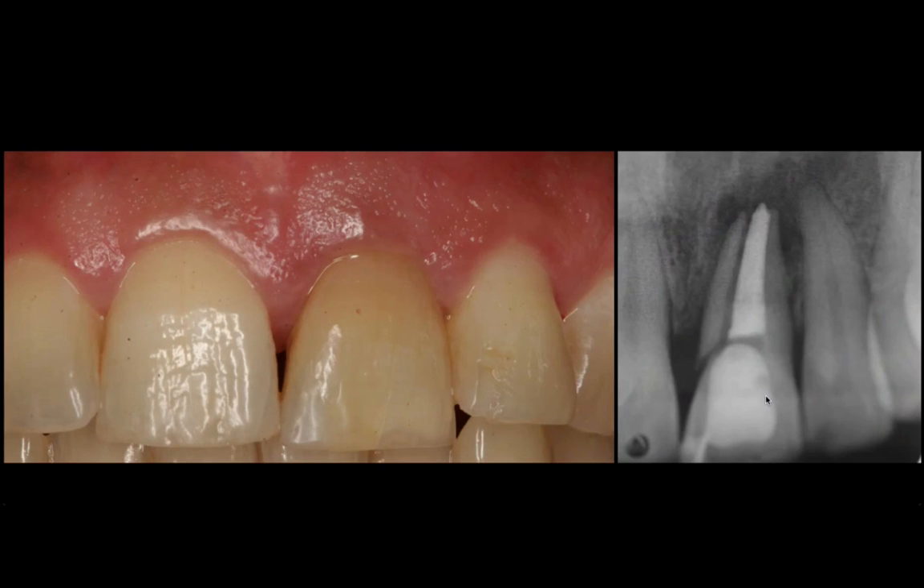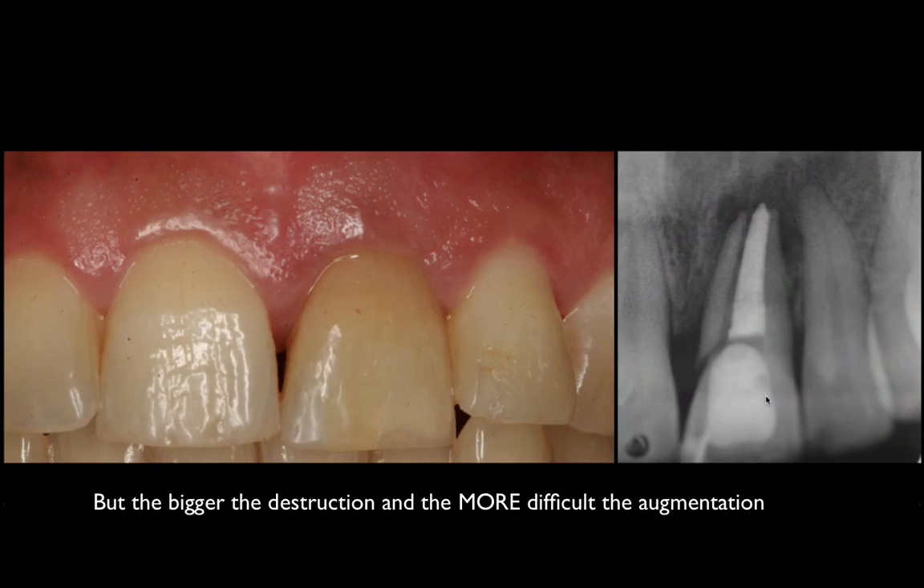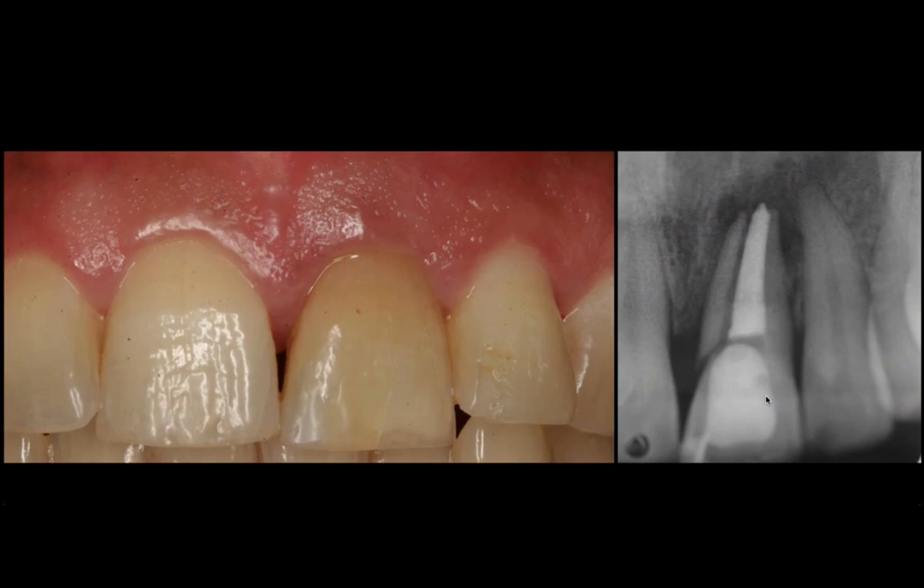The extraction is going to be very easy. The longer you wait — the longer the patient waits — it's not always your fault, so don't feel bad. Some patients will not let you move forward. Your responsibility is to educate your patient and let them know the ramifications and the negative side effects of waiting. Obviously, the longer you wait, the more bone loss, the more blowout, and sometimes damage to adjacent teeth.